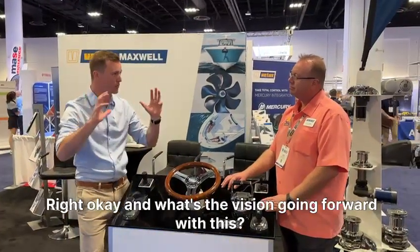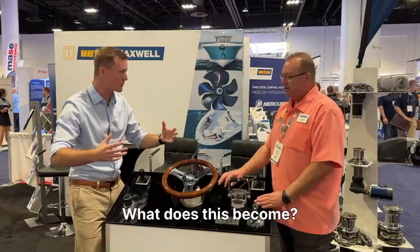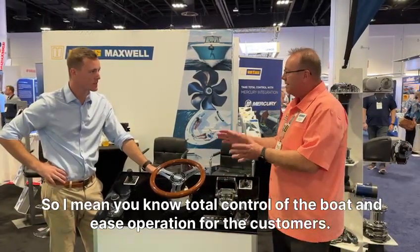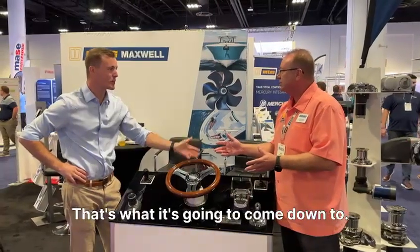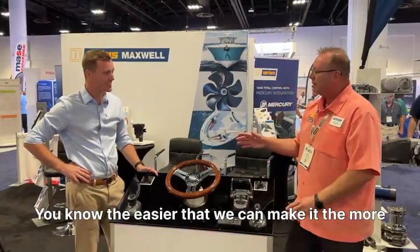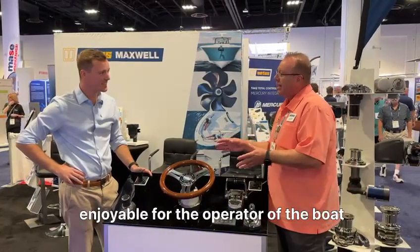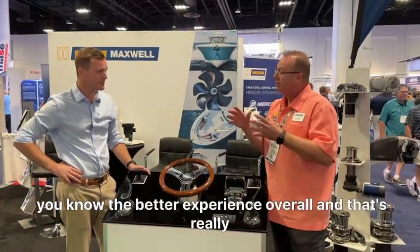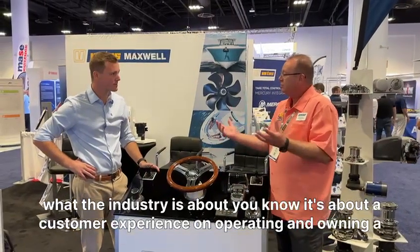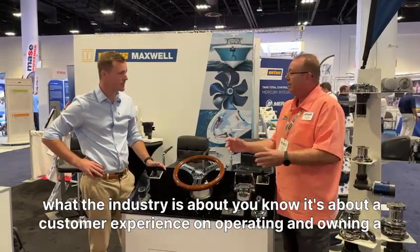What's the vision going forward with this? What does this become? Total control of the boat and ease of operation for the customers — that's what it's going to come down to. The easier that we can make it, the more enjoyable for the operator of the boat, the better experience overall. And that's really what the industry is about: the customer experience in operating and owning a boat.